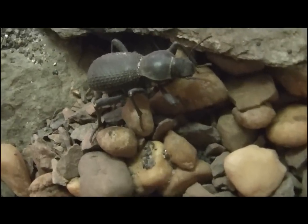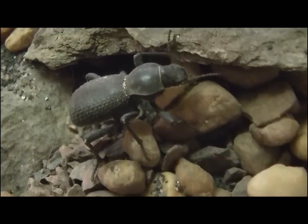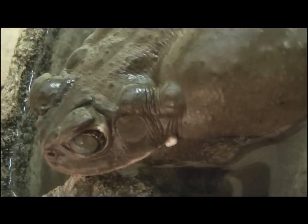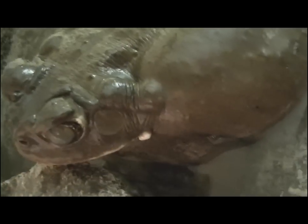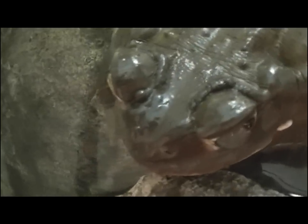We also have the very comical Death Fainting Beetle here. As a defense mechanism, they pretend to be dead to avoid being eaten by predators, such as this Sonoran Desert toad. Yes, even amphibians such as this toad live in the desert.